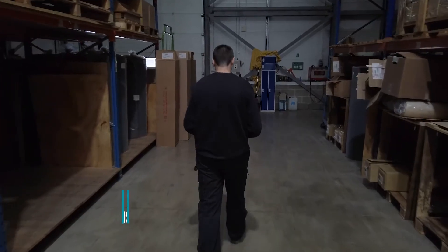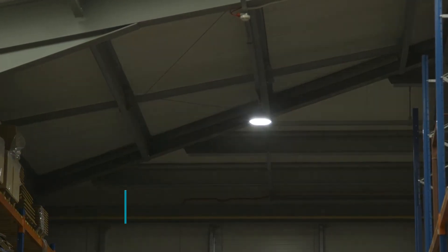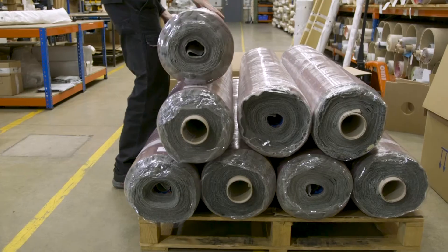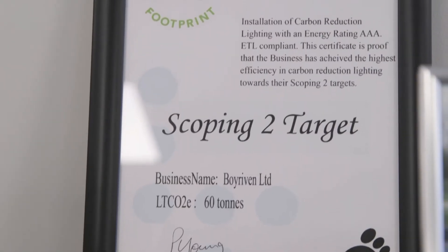Previously we used to have to turn the lights off, but these ones we don't — as soon as we leave the building they go off of their own accord. The lights are absolutely brilliant; they have improved the mood of the warehouse, efficiency, and productivity. The team at LED Lights For You were absolutely brilliant — I couldn't recommend Paul and his team enough.